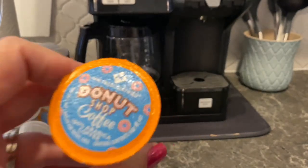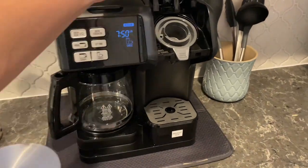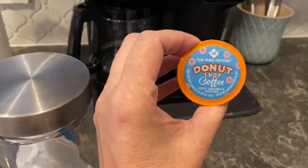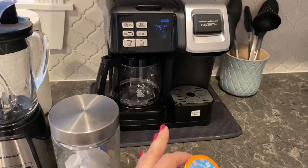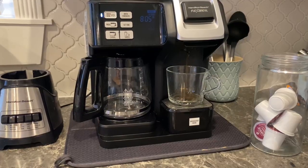Hey guys, it's Florida Banks and today I'm doing a review on the Donut Shop coffee — this is the Keurig cup — and I'm going to be making this on my Hamilton Beach brewing machine here in the background. So I'm going to grab a cup and get this going.